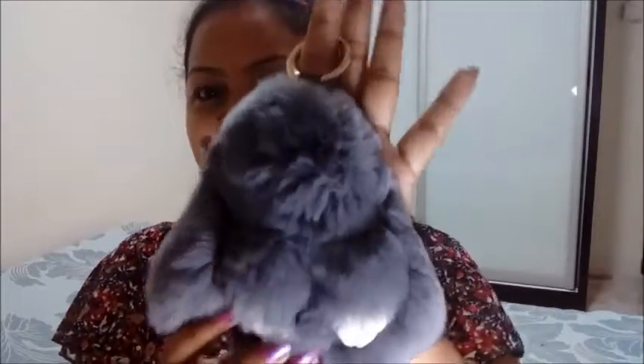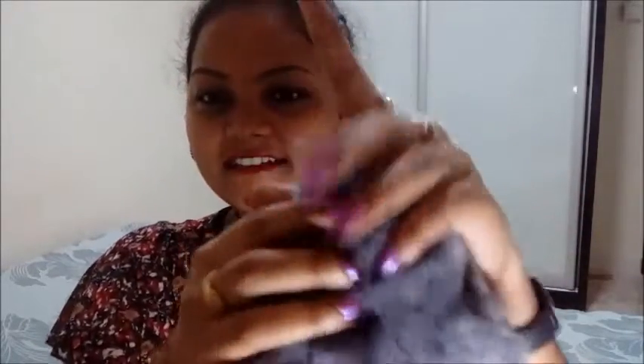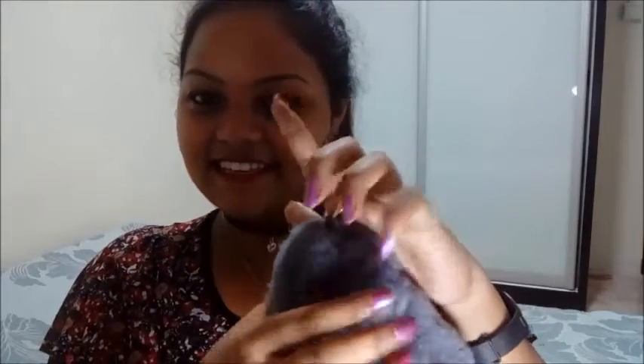The first thing I bought is this bag charm — this is the cutest bag charm I have ever seen. It is a rabbit, and in my previous video I showed you a bag I'm going to wear on my birthday in gray color, so I ordered this in gray. I have seen this in Singapore shops for about $15, but I got it for only $3.50 on Shopee.